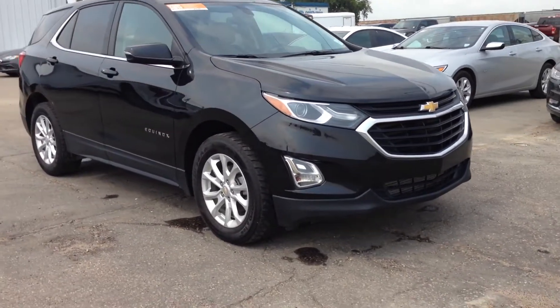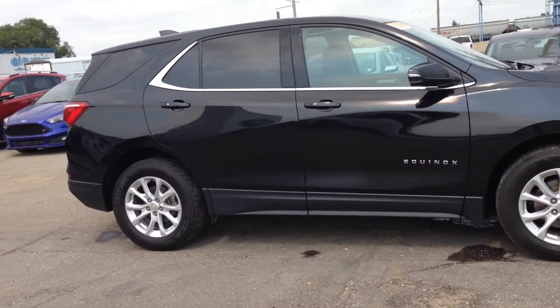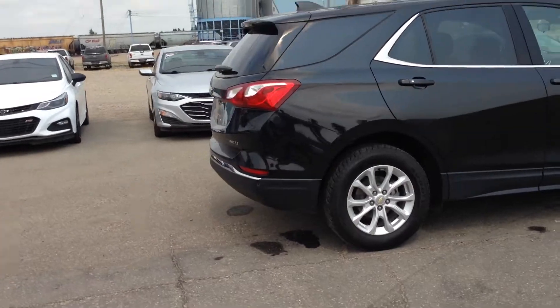Hey everyone! Check out this 2019 Chevy Equinox LT in a nice black. It has a remote start and reverse cameras. Press the button and your trunk opens.